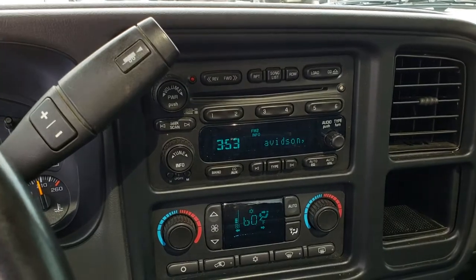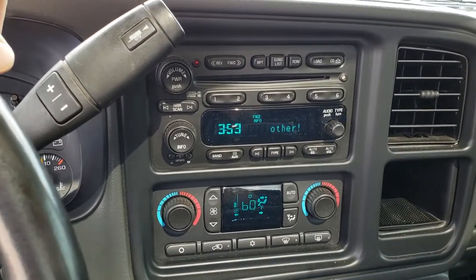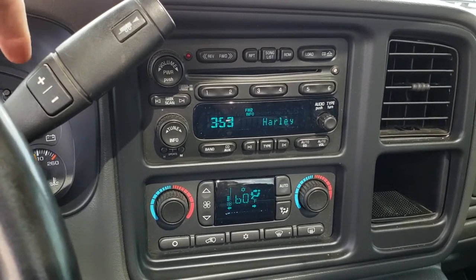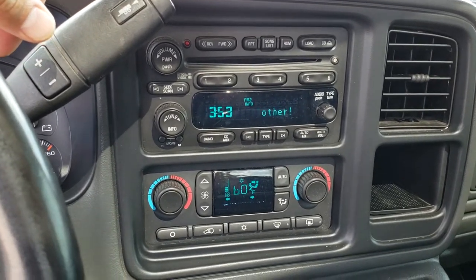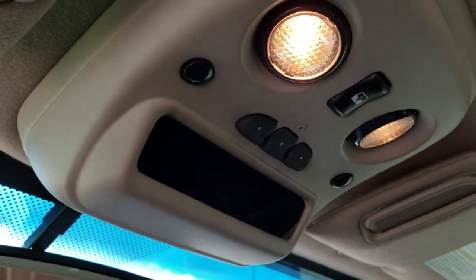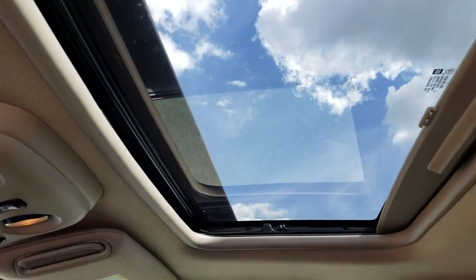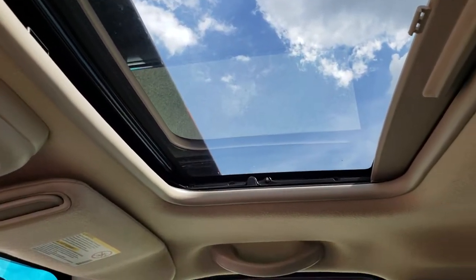This one has the six-speed Allison transmission — this was the first year you could get the six-speed, and the only year you could get the LLY with the six-speed. It has the six-disc CD changer, the Bose sound system, dual climate control, compass temperature mirror, HomeLink buttons, and this one has the extremely rare option of the factory sunroof.